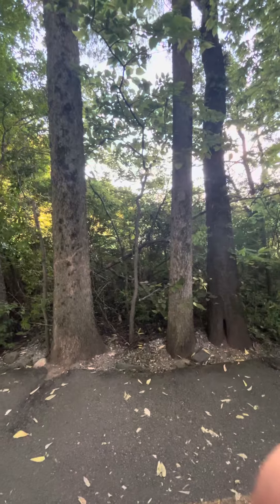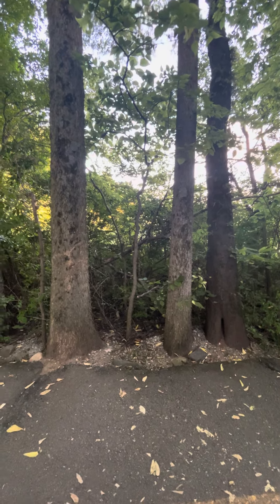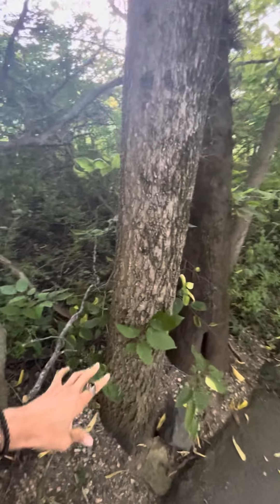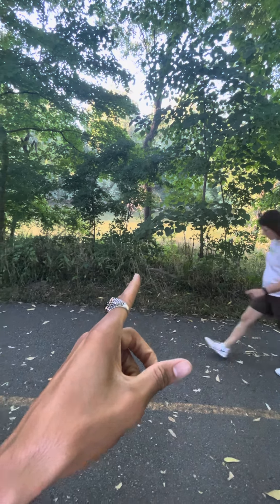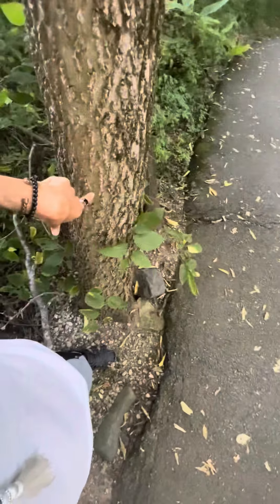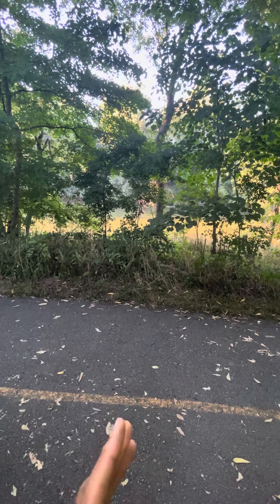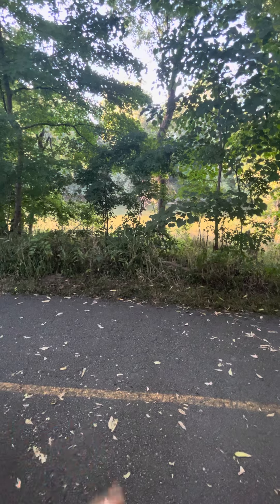All right, y'all. This right here is a power spot. These right here are the two apexes of the pyramid, the bottom part. And right here is the top apex of the pyramid. So these points right here form a pyramid. And pyramids are a power center — a preserver, an energy generator. So this area right here is high energy.